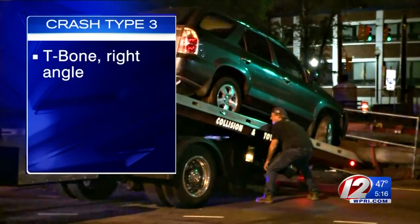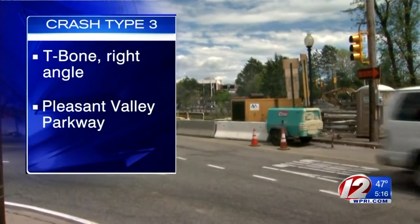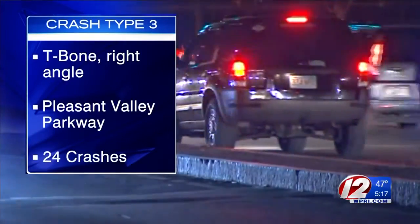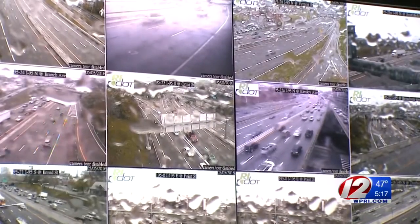The third type is T-bone or right-angle crashes that occur at intersections. The number one spot on RIDOT's improvement list for those? Pleasant Valley Parkway and Kinsley Street in Providence, with 24 broadside or head-on crashes over five years. We constantly look at the crash data, and once we determine where those types of crashes are happening, that's where we come up with our lists.